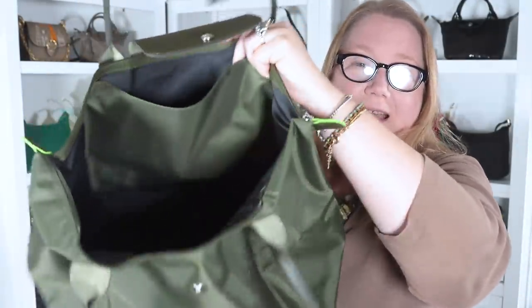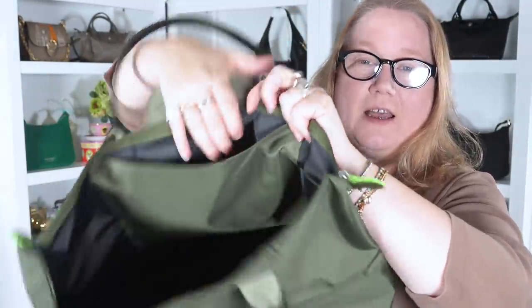Everything else about the bag is the same as any other Le Pliage tote. The interior is black with a pocket in the back, no pocket on the front, and the interior is coated. In addition to linking Satir below, I'll also link a few other websites that sell Le Pliage where you can find it at a discount.